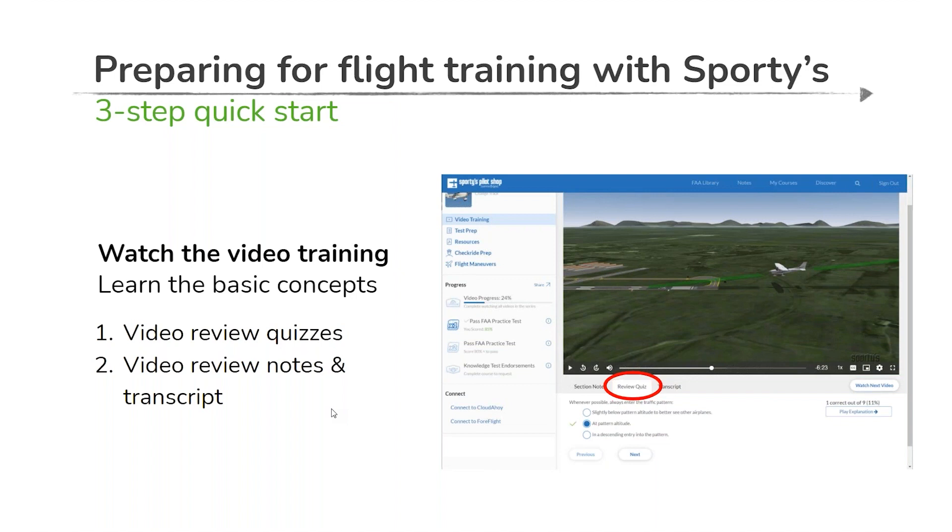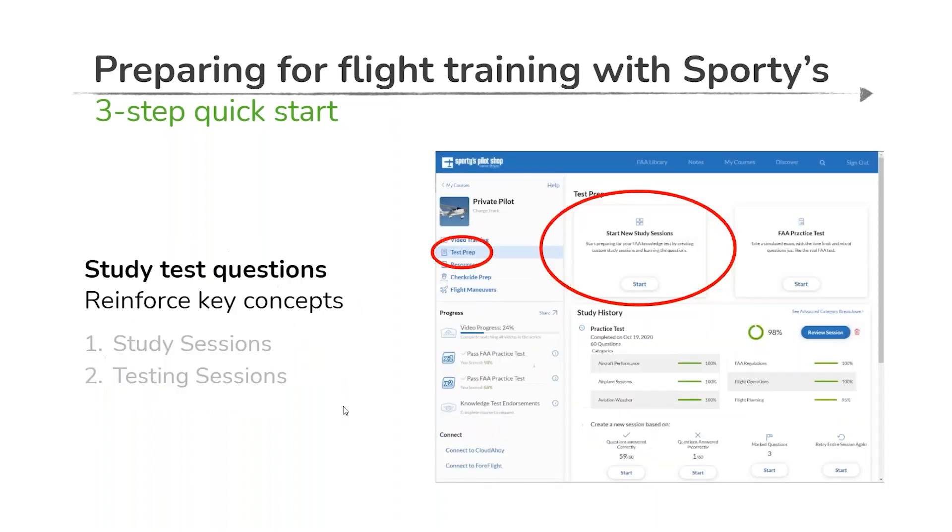Throughout these various segments you'll also see video review notes, as well as the option to get a complete transcript. If your learning style is more text-based, the transcript is a great option. For anyone going through the course, the video review notes are an excellent resource to recap, summarize, and highlight the key takeaways from those individual segments.